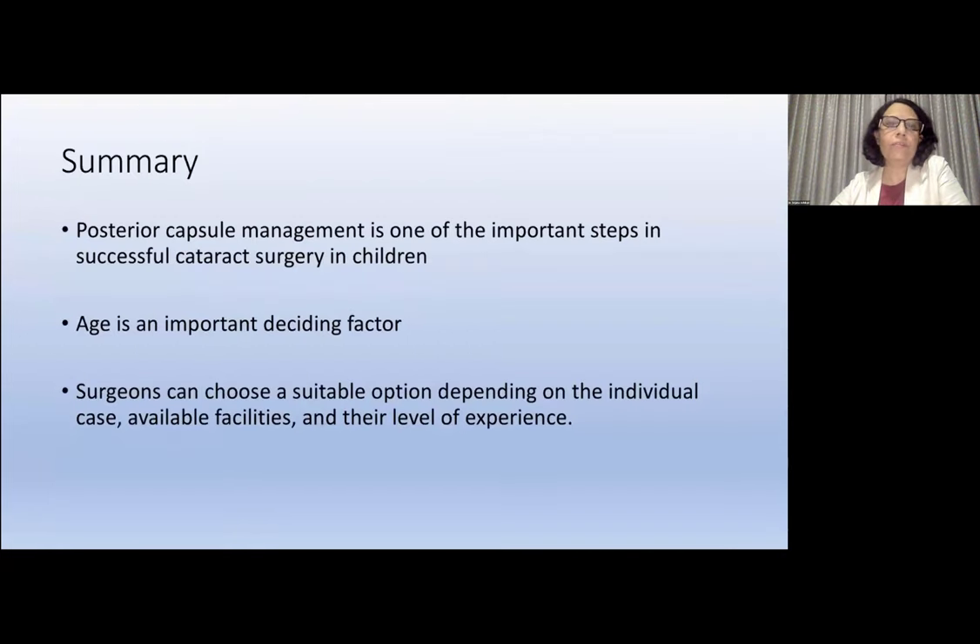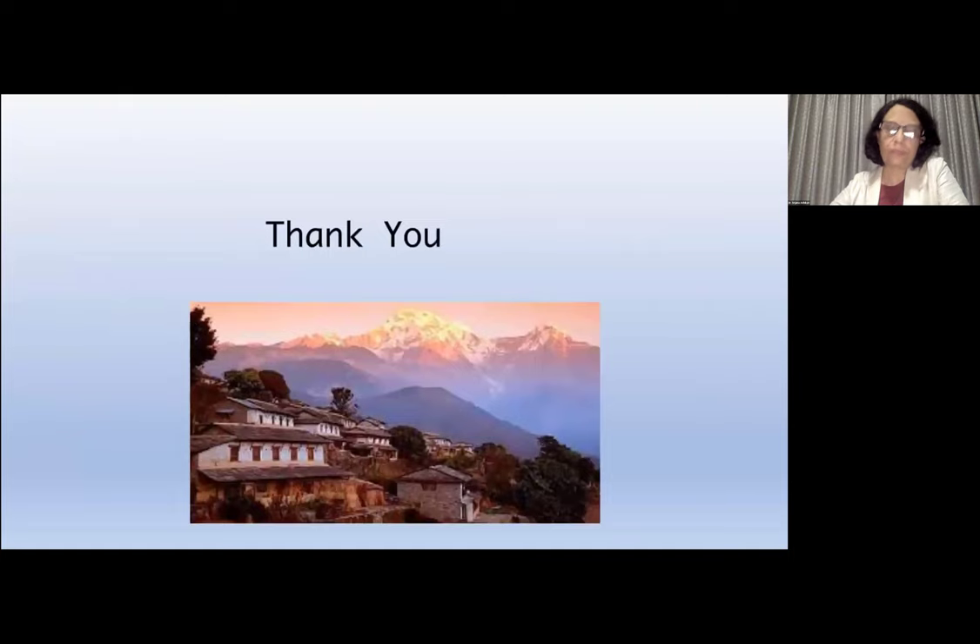In summary, posterior capsule management is one of the most important steps in successful cataract surgery in children. Age is an important deciding factor. Surgeons can choose a suitable option depending on the individual case, available facilities, and their level of experience. Thank you so much for your attention.